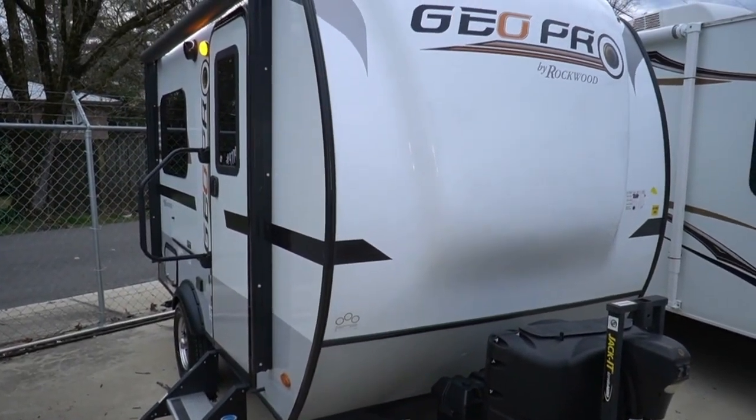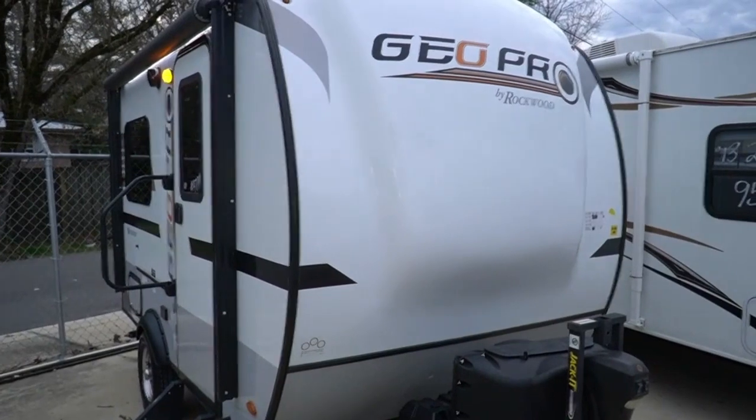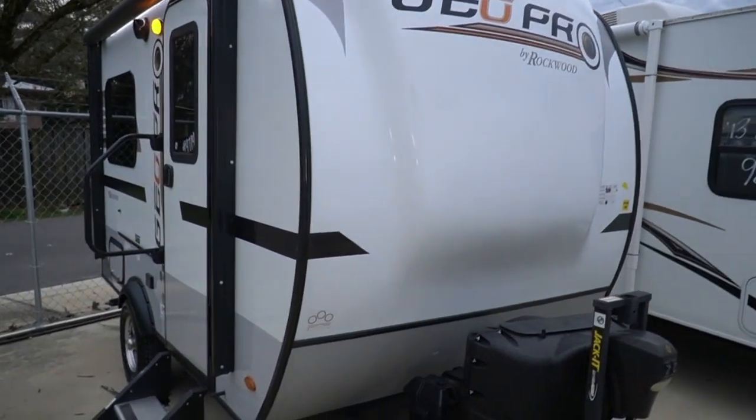Good afternoon folks. Big Bo here with another cool little travel trailer value from Parkway RV Center.